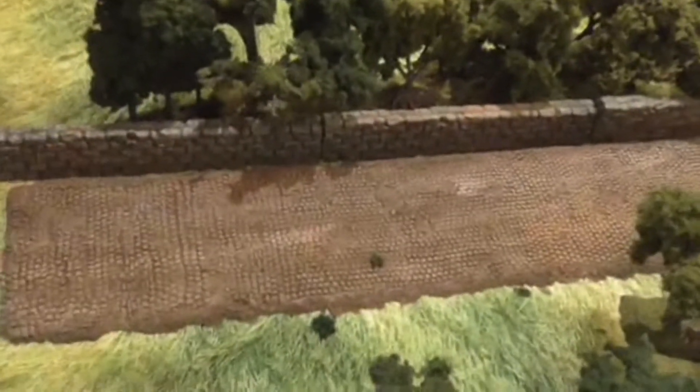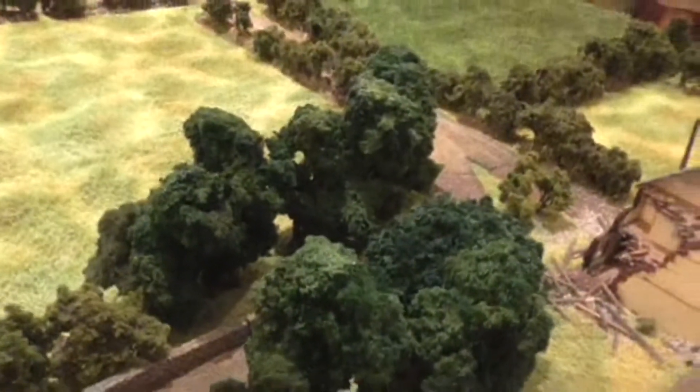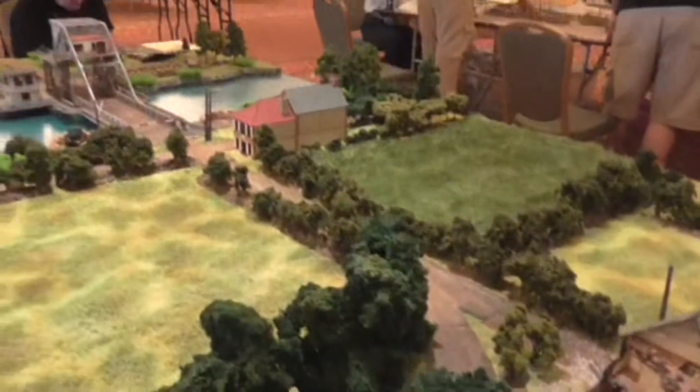Hi there, my name is Rick Schultz, and I run a company called Rick Scenics. We specialize in terrain for gaming. For example, we do these rubber roads that you see right here. And we have customers all over the world that kind of follow what products we put out.